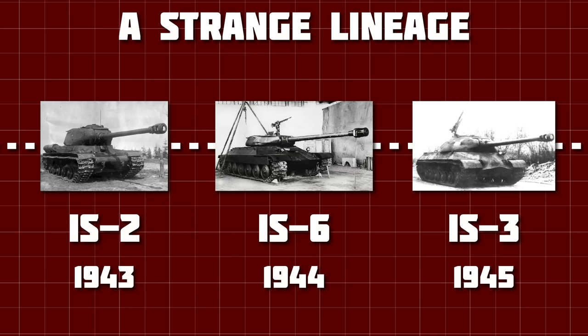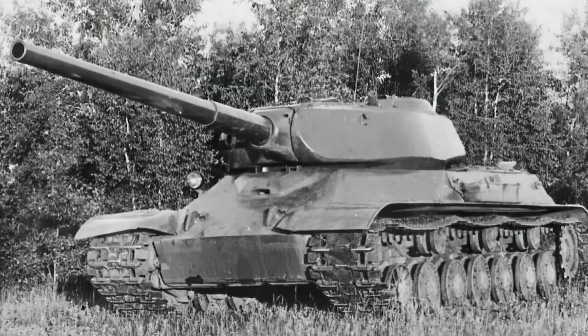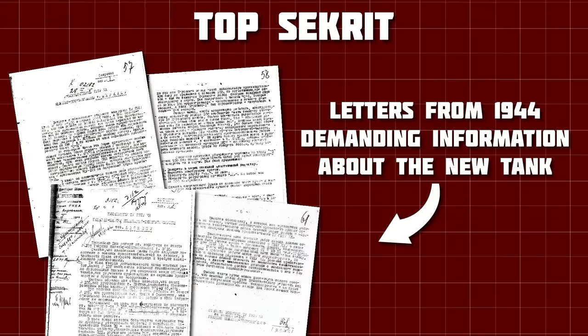The IS-6 was developed as early as 1943, following on from experimental vehicles like the Object 244, 245, and 248, the EKV project, and Object 701. It was a highly classified vehicle, so secret in fact that the Soviet government and military were kept almost completely out of the loop.